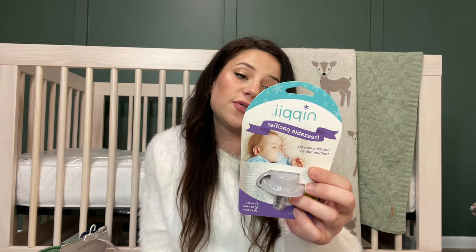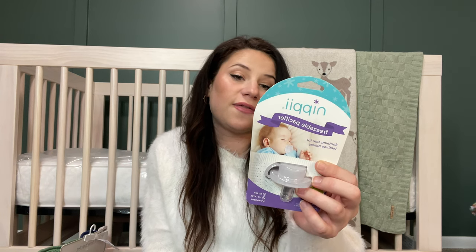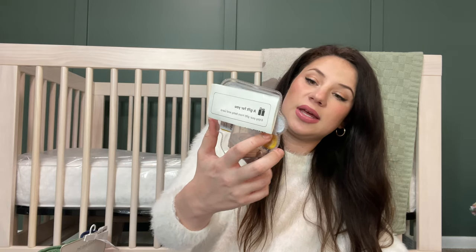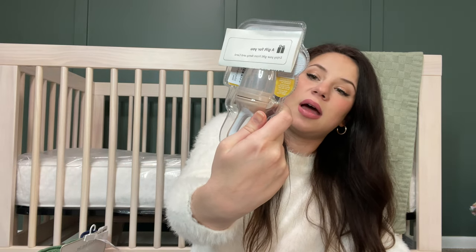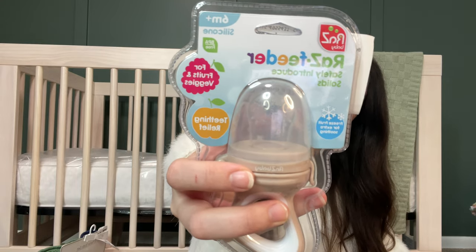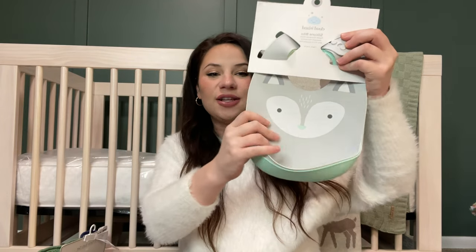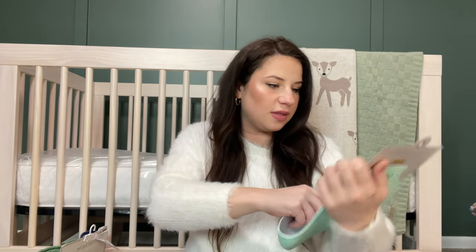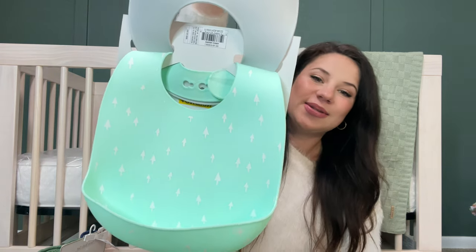We got a Nipple freezable pacifier — the world's first freezable pacifier made just for teething babies. It has a cooling effect on gums and cheeks. We also got a Razz feeder that safely introduces solids — fruits and veggies — for teething relief at six months and up. You put solid foods inside and it comes through little holes. I also saw these silicone bibs and thought they were really cute — easy to wipe up. We got a little fox one and a green tree one. He'll obviously use those when he gets a little bit older.